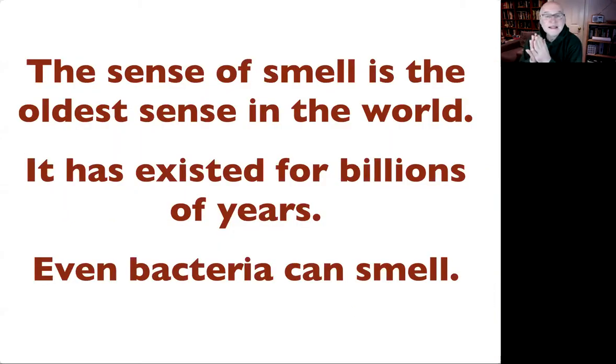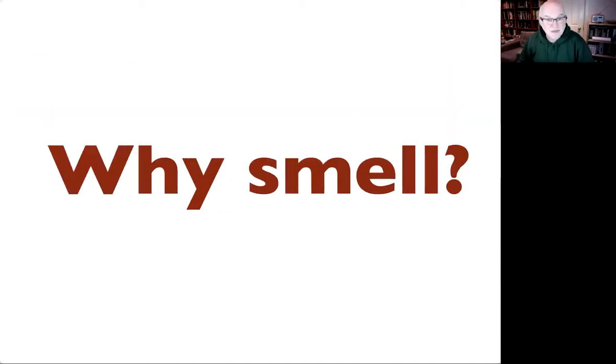The sense of smell is the oldest sense that we have. The very earliest organisms have been able to detect chemical gradients — bacteria can move up and down chemical gradients. Although the actual mechanisms are very different in different classes of organism, it is the oldest sense, predating the ability to detect gravity or light. It's been around for billions of years.